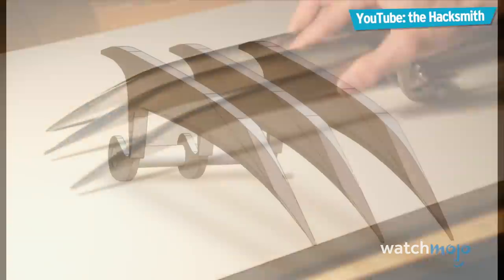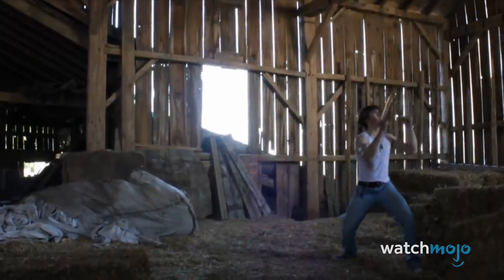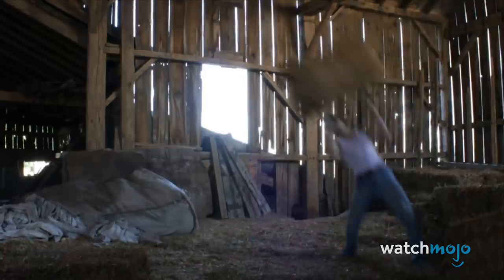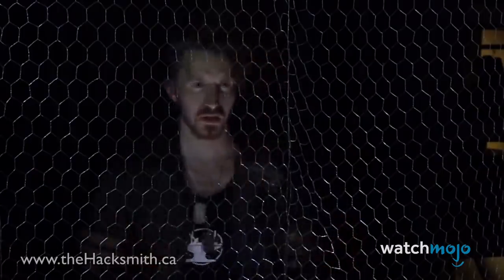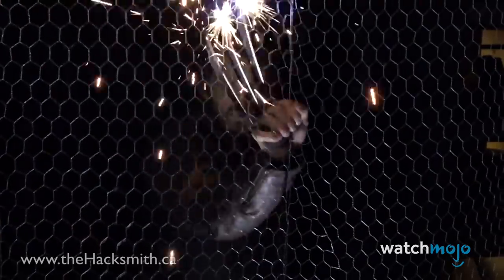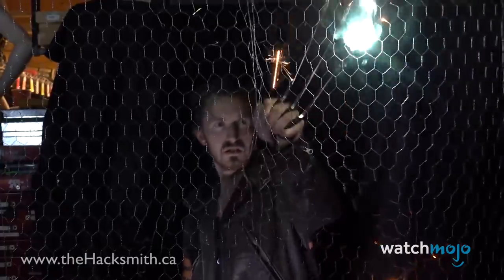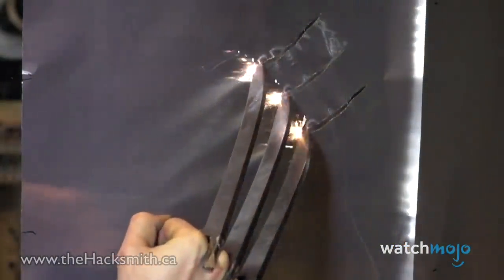You don't need the X-Gene to experience the power of Wolverine's claws. It would have been one thing if the Hacksmith just made three aluminum elongated claws, but he improved upon his original invention in a subsequent video. By connecting the claws to a car battery, he was able to give them a sparky flair. Testing out his enhanced claws, Hacksmith rips through chicken wire and other metal objects with electrifying results.